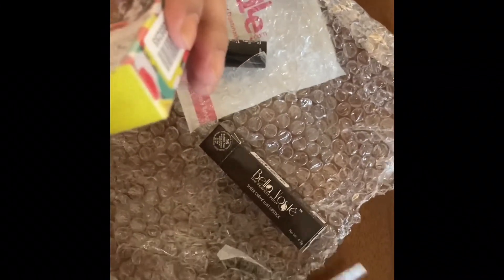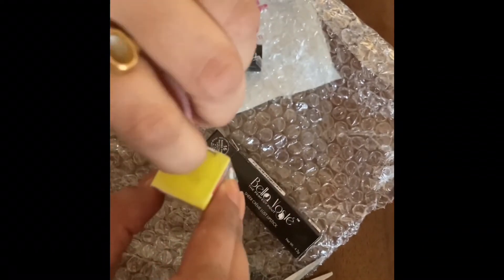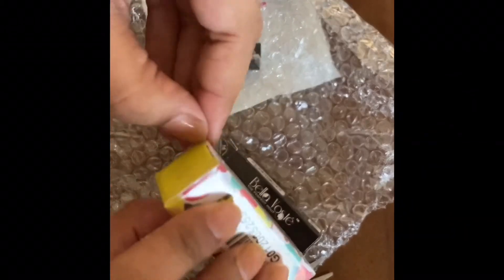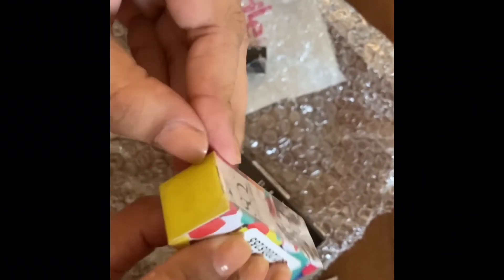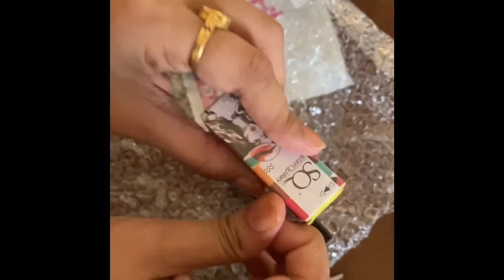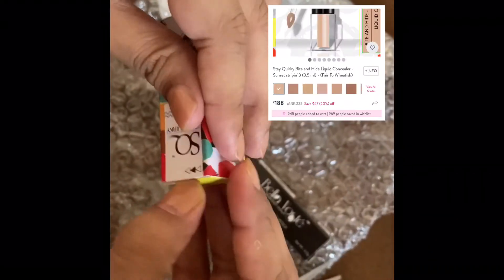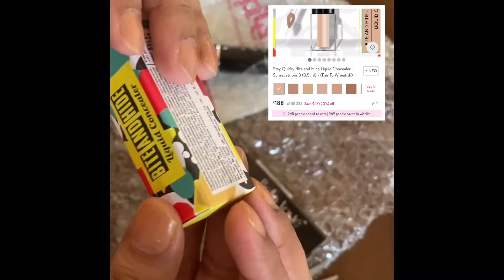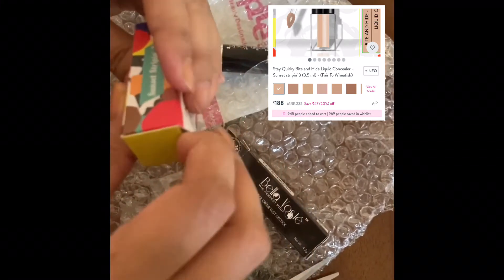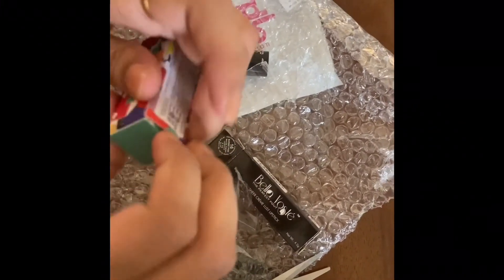This is the Stay Quirky concealer. I thought it would be bigger based on the website or app, but it is really very small. If you're just beginning with makeup, or you don't want to spend too much, or you don't do makeup very often, this is an ideal product to buy because of the pricing and the finish. Its consistency is quite watery or liquidy, but it actually works really well on the face, so it justifies its price and purpose.